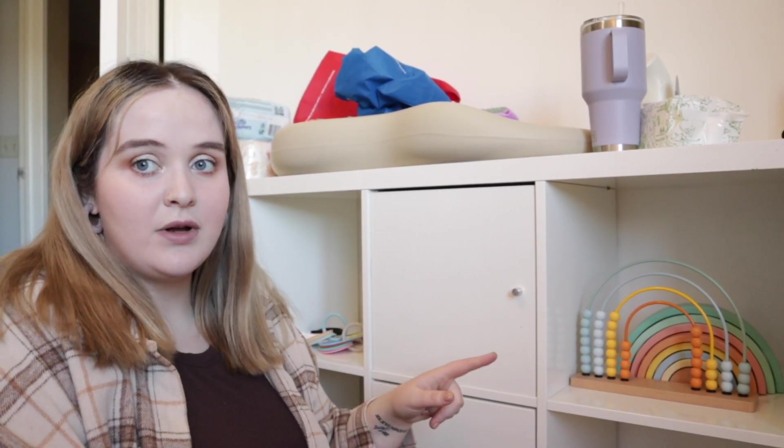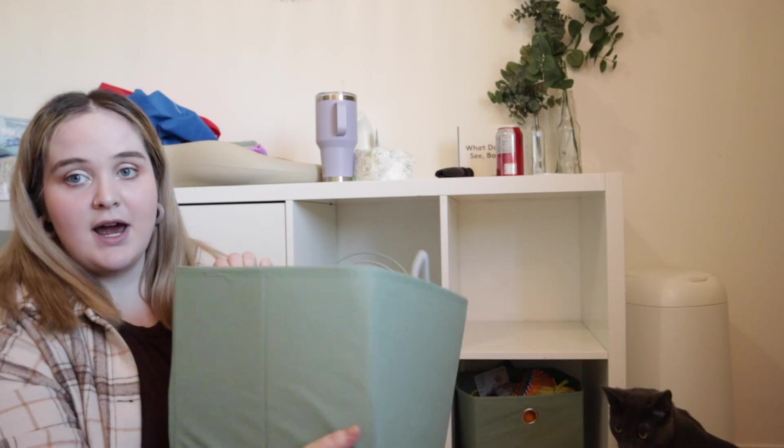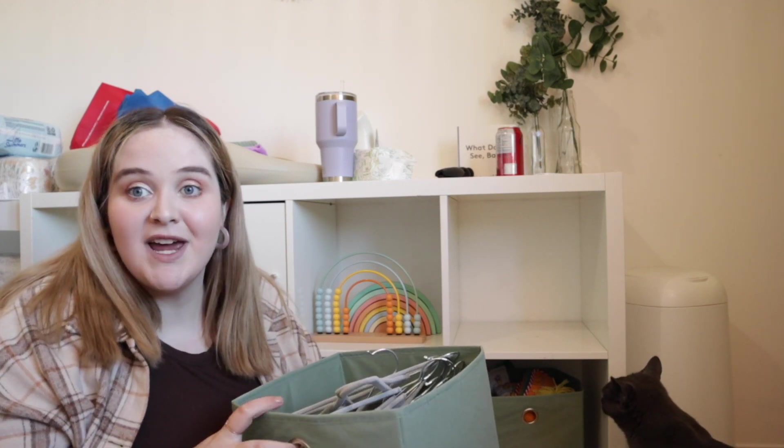Amir is in the crib now — he fell asleep while I was feeding him. I put him down, he wasn't happy about it, but I calmed him down and he seems fine. You might hear him in the background. I want to work on this cabinet situation — it's not too bad, I just want to organize it and make it cuter. This is where I keep his toys and some storage things.